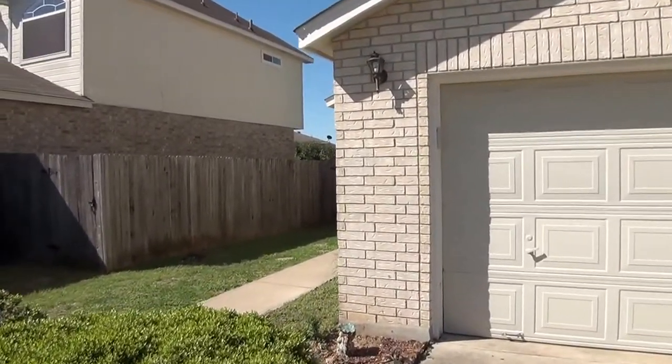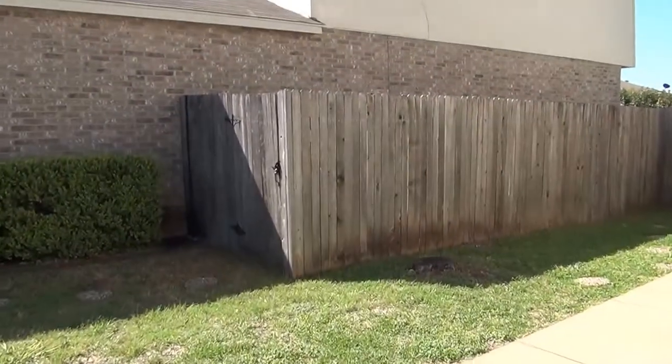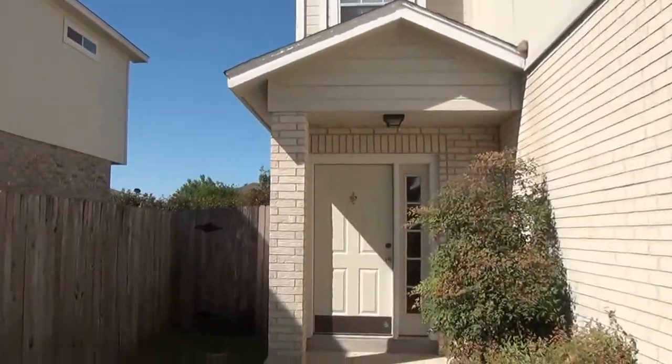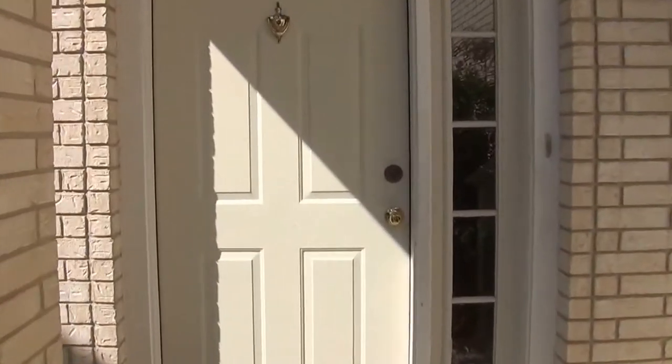I'm going to give you a look inside this house. The square footage on this home is roughly 1,576 square feet. It's a three bedroom, two and a half bath.